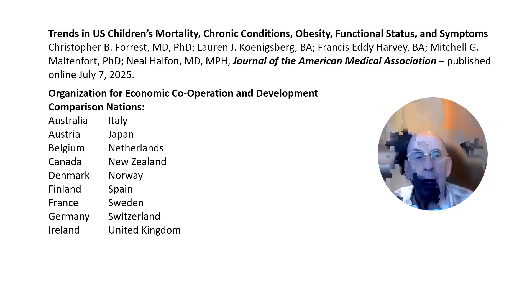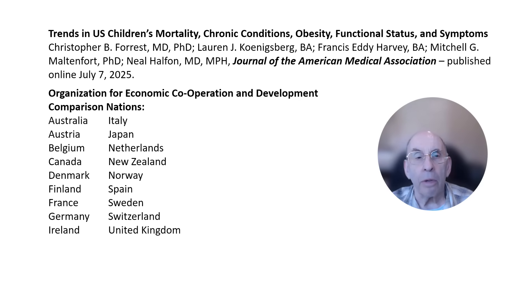I've included the citation for the Journal of the American Medical Association article in this chart. Note that the first four authors are researchers at the Children's Hospital of Philadelphia and the fifth author is a researcher at UCLA. While I don't have a medical background, I have spent more than 60 years working with scientific data and was very much impressed by the efforts these researchers made to obtain the best available data for their study.